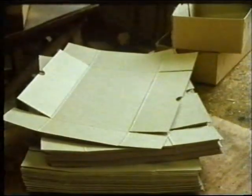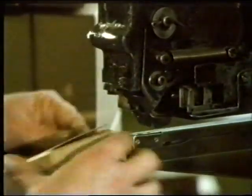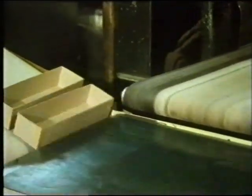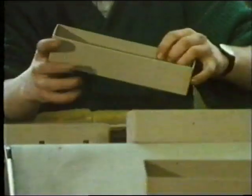This new solid is called an octahedron. Cube and cuboid boxes are made from one piece of card cut to the right shape.